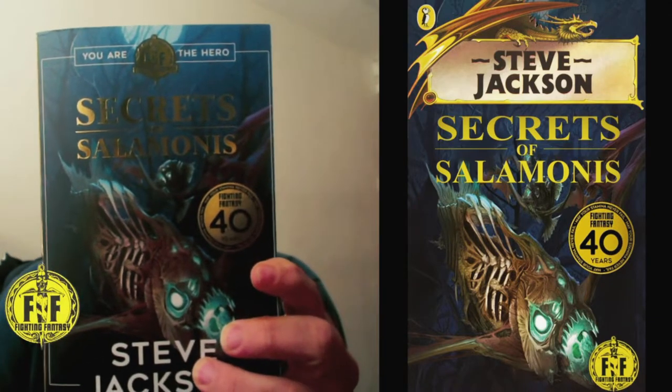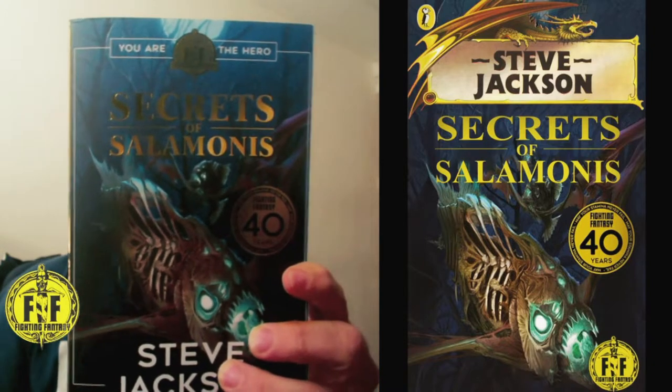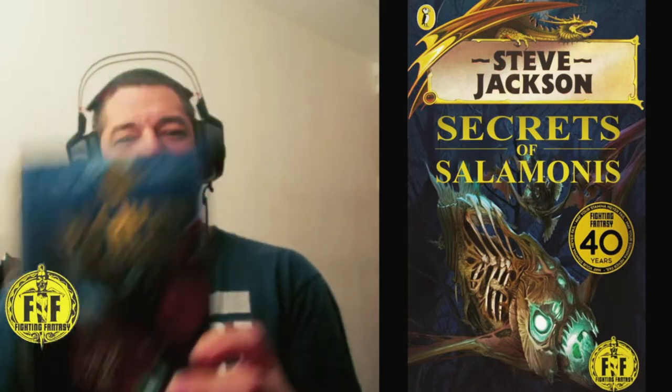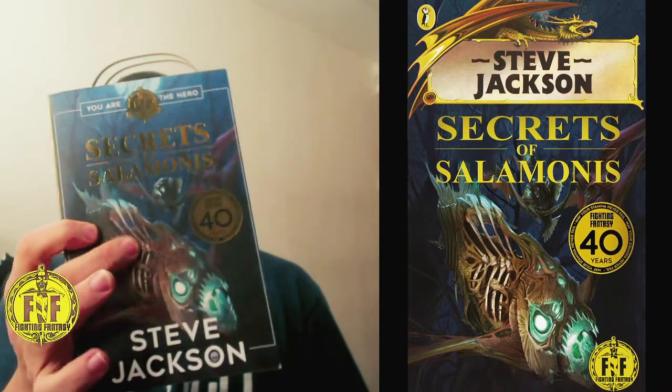It features classic settings and you might recognize a few characters in the book. The front cover artwork by Tazio Betton is kind of misleading — I did not find this creature at all in the book. I've read it twice and I've never come across the particular situation depicted in the front cover artwork.